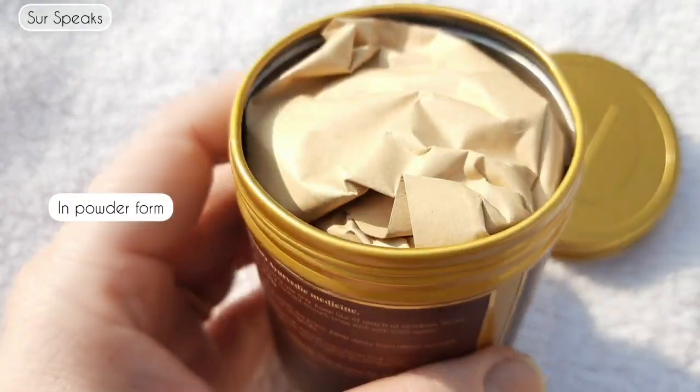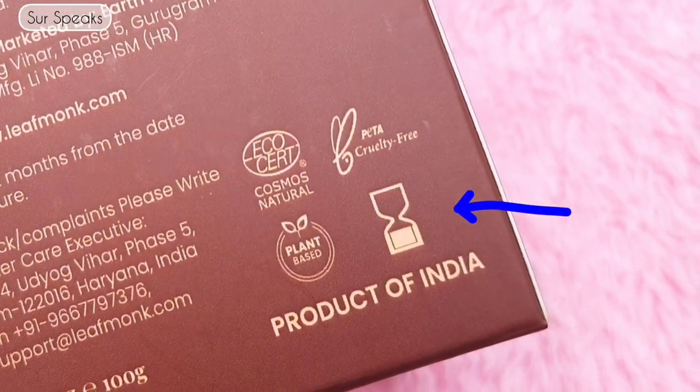The tin box is really sturdy — you can tell by the sound — and it opens up to reveal the actual product inside. The manufacturing date is November 2023, and it is best before 12 months from the date of manufacture. It is quality-certified, BETA approved, plant-based, and the quantity is 100 grams — a very good quantity that will last a long time. I'm giving the packaging a 5.5 out of 5 — it's good, reusable, and really beautiful.